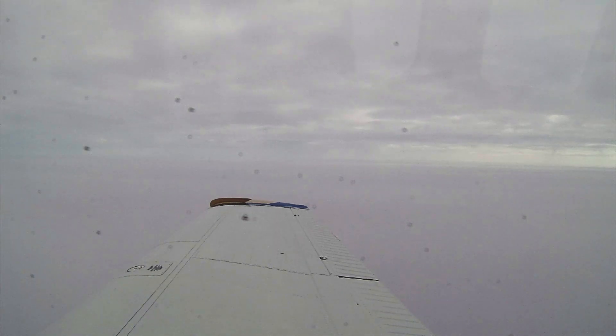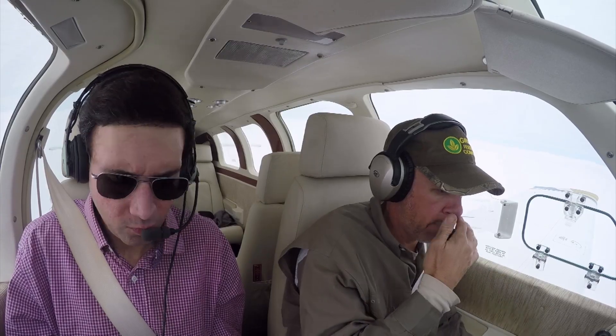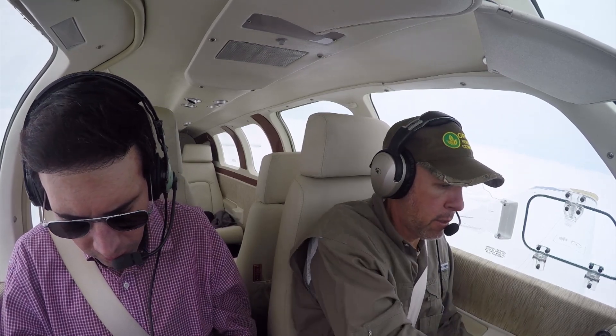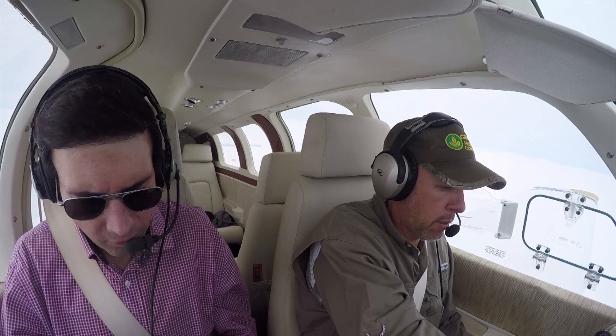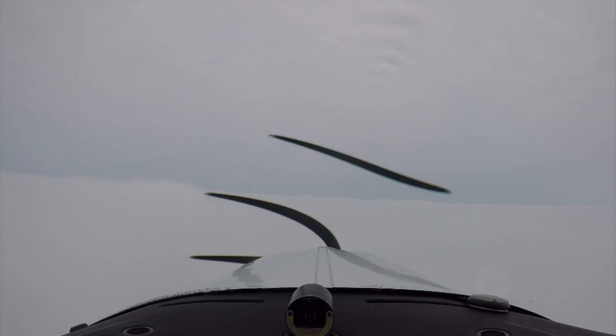6696 Delta, 4 miles from the final approach fix, turn left heading 030. Maintain 1,600 till established on the localizer. Cleared ILS 36 approach. 030 and 1,600 till established, cleared ILS 36 approach. 96 Delta, you cut out there — verify 030 till established. 030 till established and cleared for the approach.